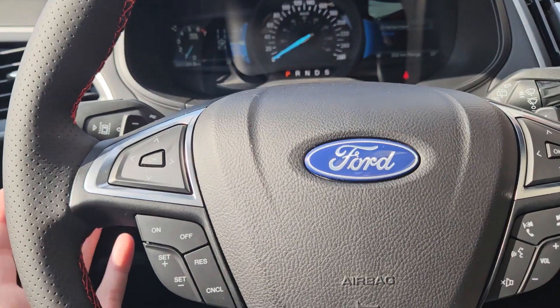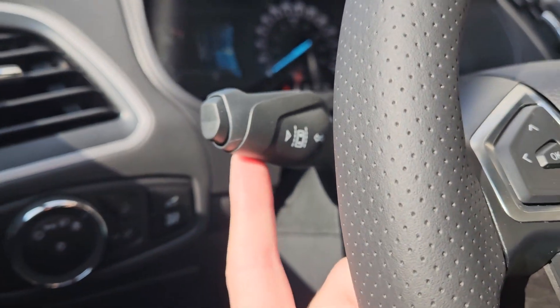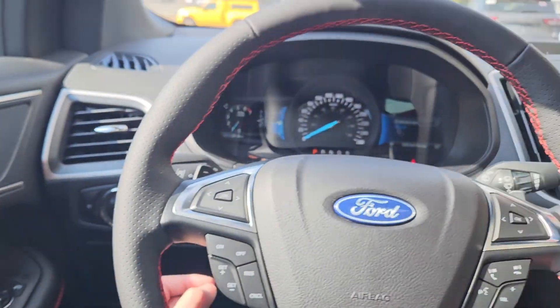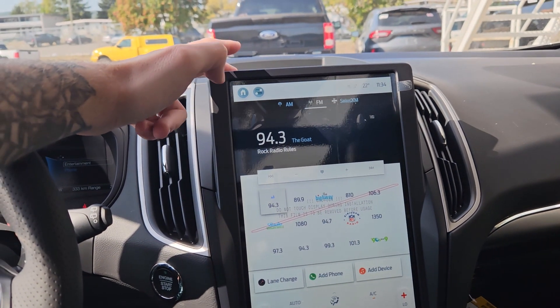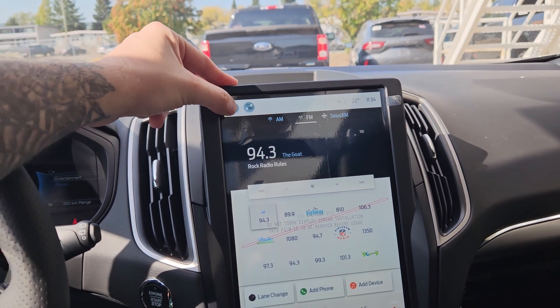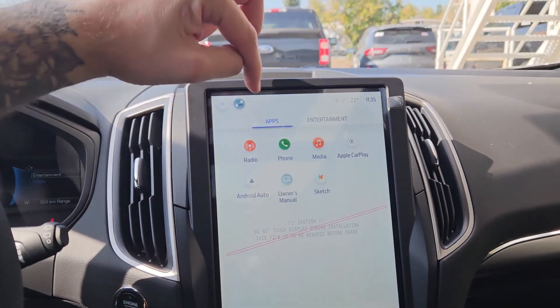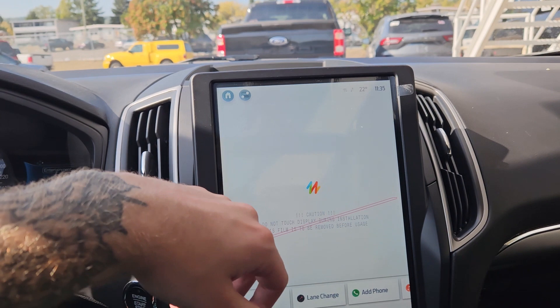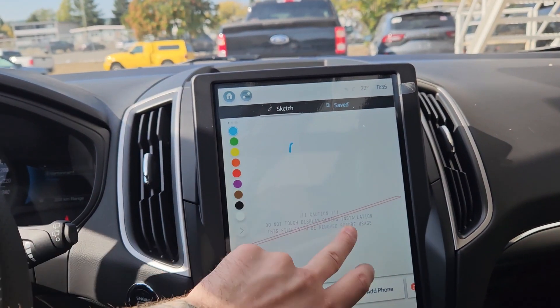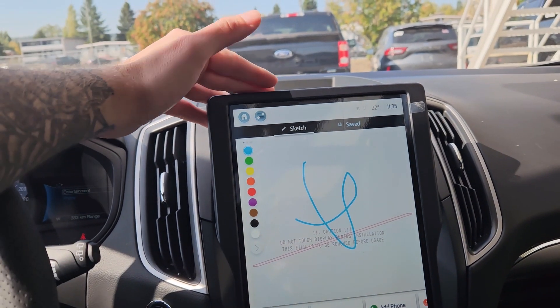You also have your lane keeping system on the end of your signal stalk. Moving on to your center infotainment screen, which is radio, SiriusXM, and Bluetooth capable, with plenty of options including Apple CarPlay and Android Auto. You also have a sketch pad that you can doodle on or write notes on, as well as being able to download some games to play — obviously not while driving though.